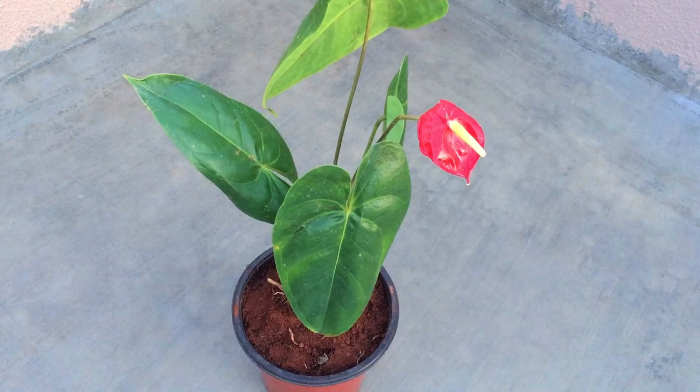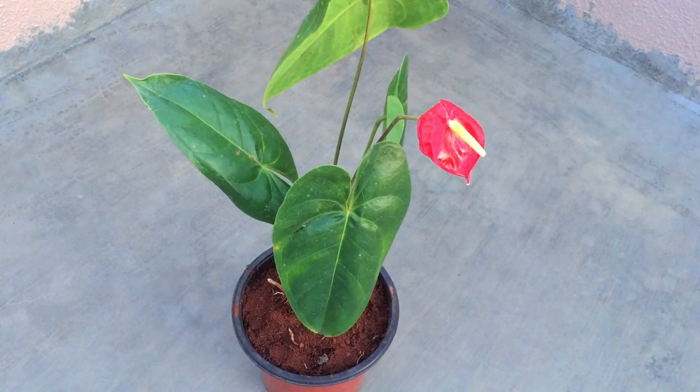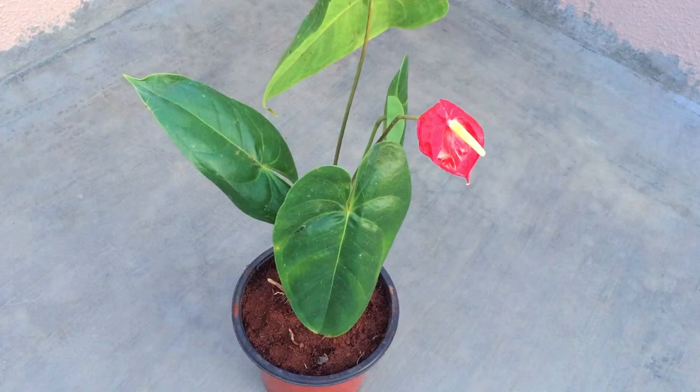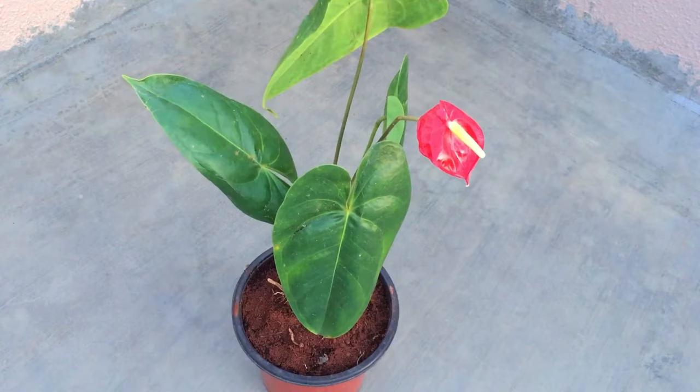Now, is this plant toxic? Yes, this plant is toxic to humans as well as pets, especially if the leaves are ingested. Ensure you're keeping this plant away from small children and pets. Other than that, it's a very easy to grow plant — just give it the basic care we've spoken about in this video. Do not give it a lot of direct sunlight or the leaves will get burnt. Excess fertilizers will also burn the leaves, so do everything in moderation.